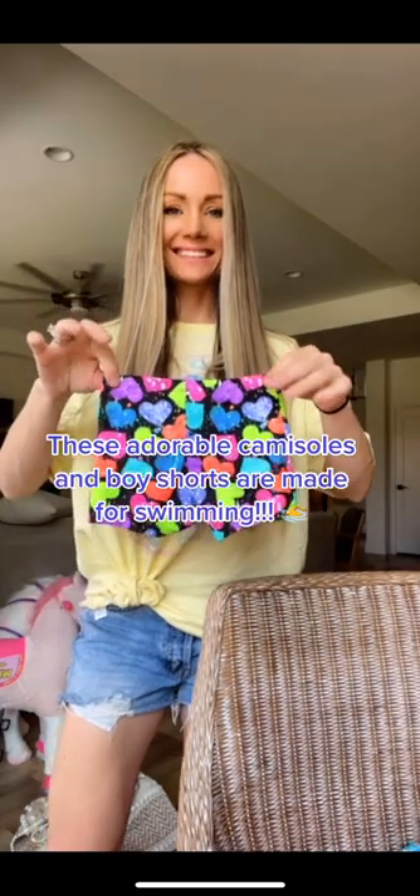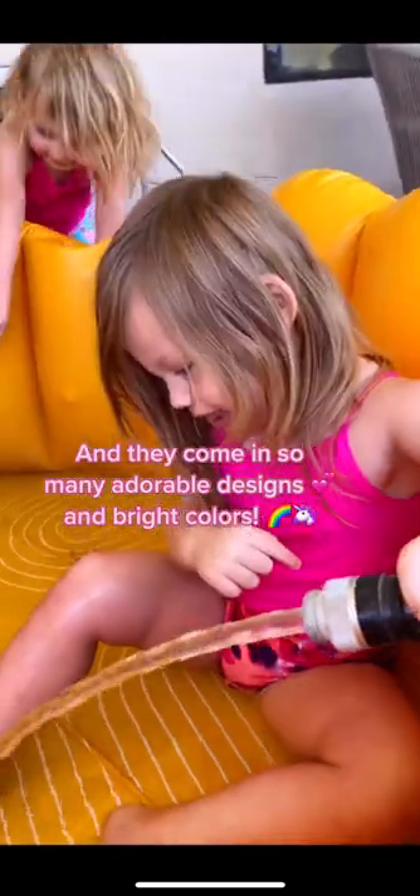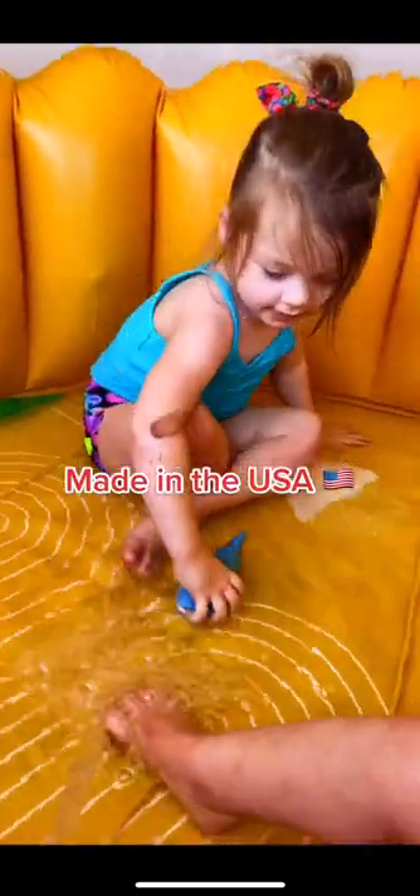Look how cute! These adorable camisoles and boy shorts are made for swimming. UPF 50 Plus sun protection. And they come in so many adorable designs and bright colors. Made in the USA.